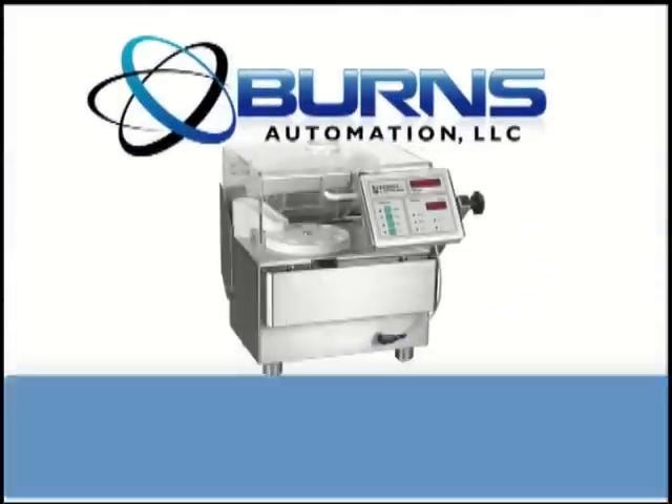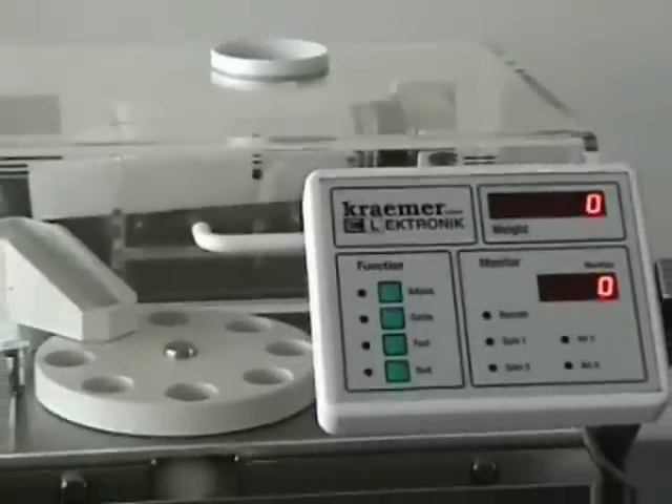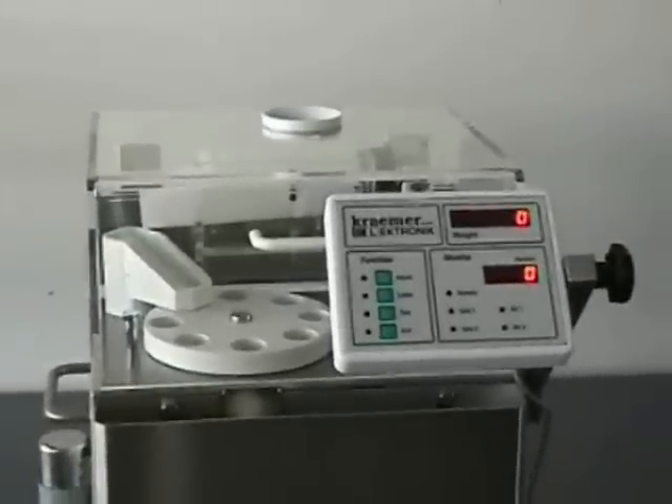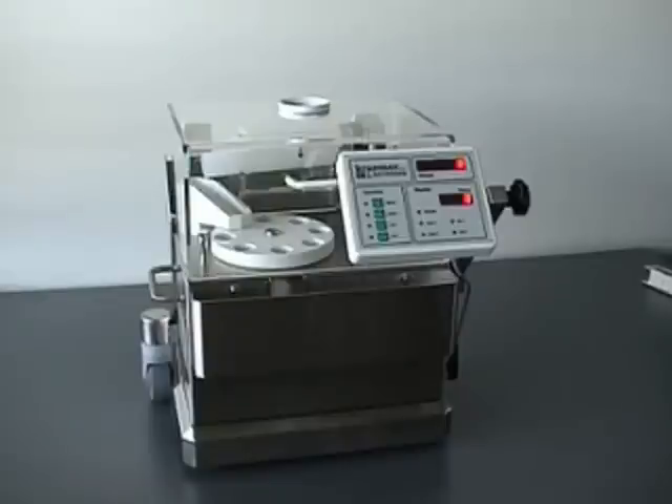The Kramer CIW 6.2 is an automatic weighing system used to measure the weight of tablets, capsules, and other solid dosage forms in an inline or QC environment.